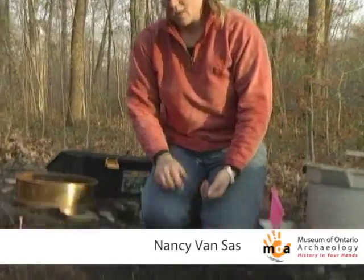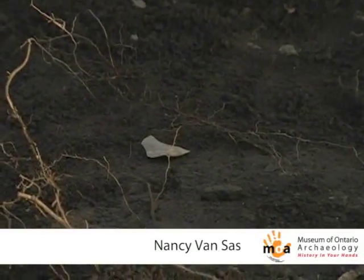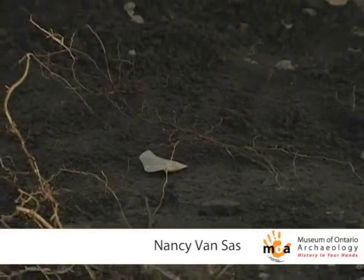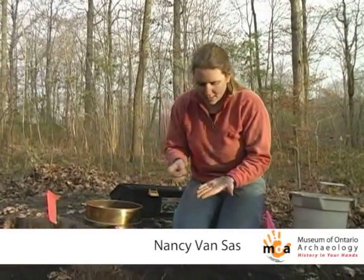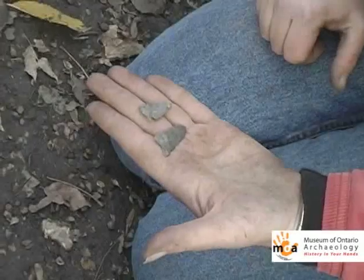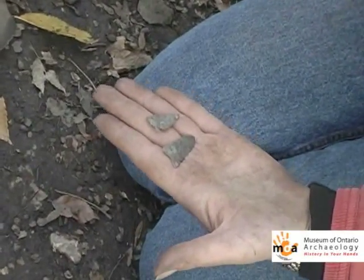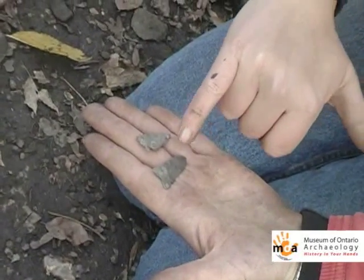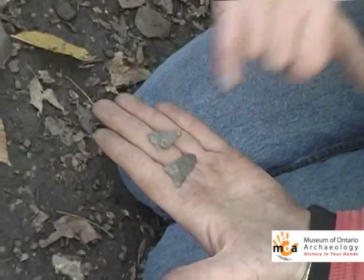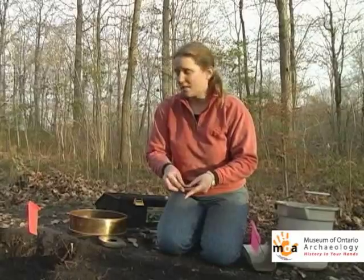One of the most popular types of artifacts that everyone wants to find are arrowheads. These are Daniels triangular points — they're either triangular in shape or they have what are called side notching, so they can be hafted to a shaft more easily. These points would have been used with a bow and arrow, and used for their main hunting, which was deer.